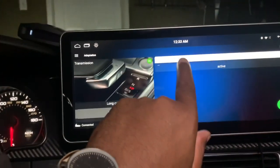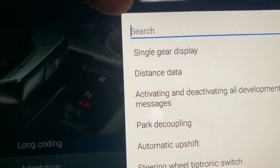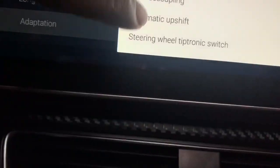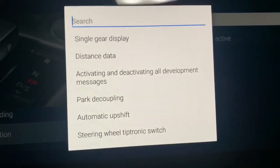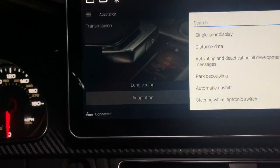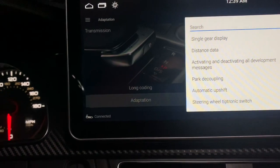That's not the only thing you can do — you can get distance data, route data, make it active to show distance, and you have the steering wheel Tiptronic switch, which are all things you can display. I just wanted to show you guys how you can take complete control of your vehicle and treat an automatic like it's a true manual. I hope this video helps — this was a subscriber request. This is Bruce with Bruce Custom Motors, peace.